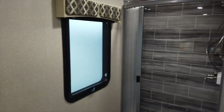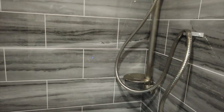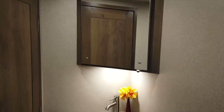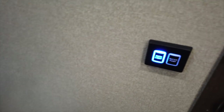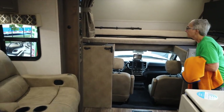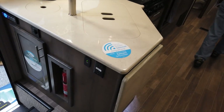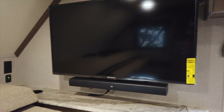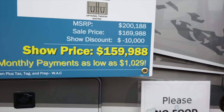This is a pretty big bathroom — actually bigger than what we have. You have a nice tile shower, a sink, mirror, and your toilet on a foot-pedal flush that also controls your bath light and water pump. This is a pretty impressive floor plan. It's also equipped with the Winegard Connect and a television with a JBL sound bar. Flyer show price: $159,988.